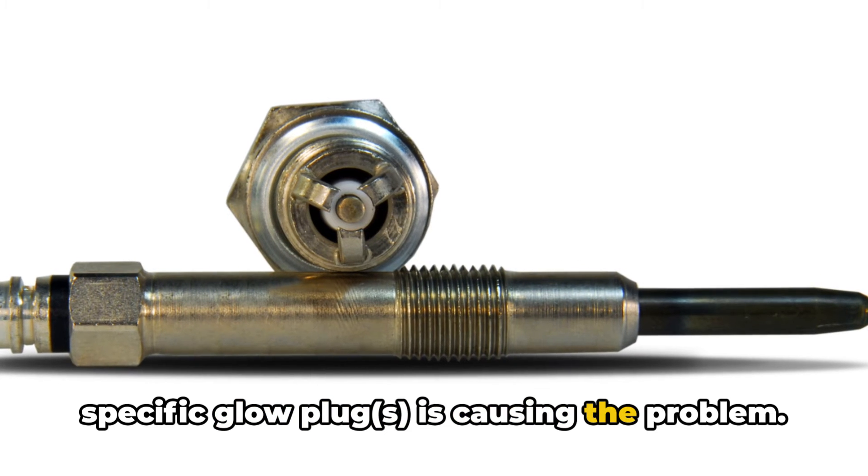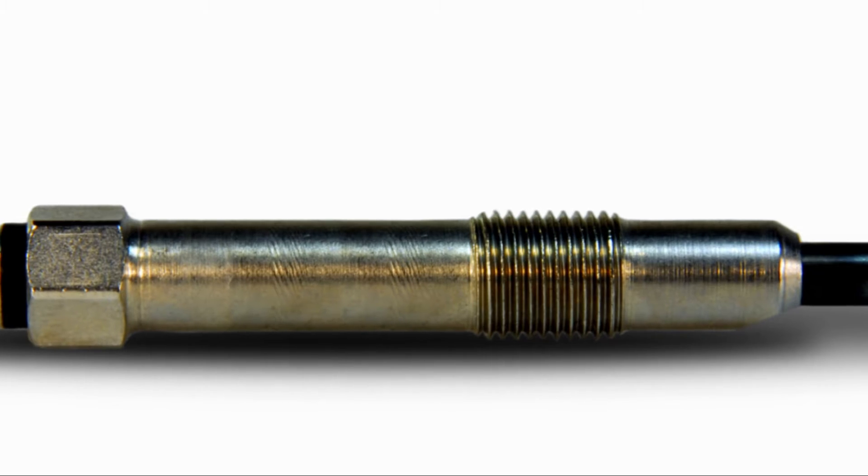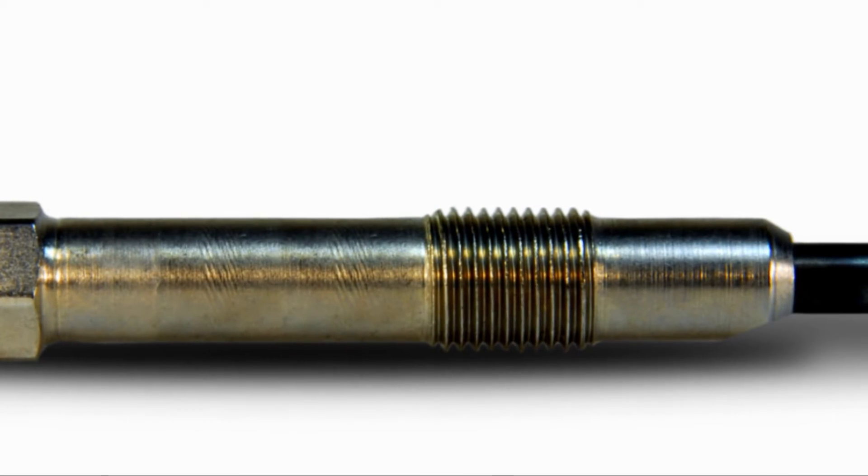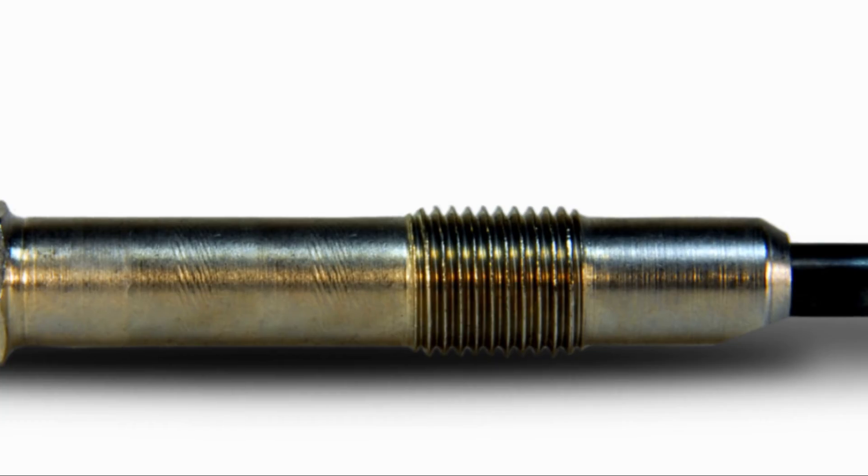Additional glow plug codes include P0673, P0674, or P0675. These codes can help pinpoint which specific glow plug is causing the problem.